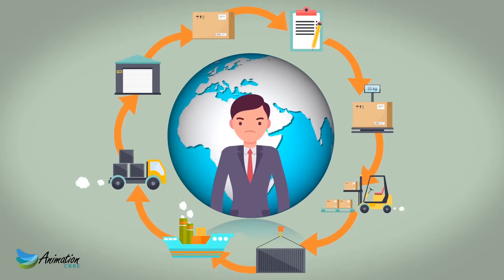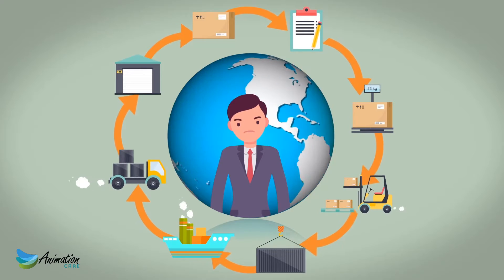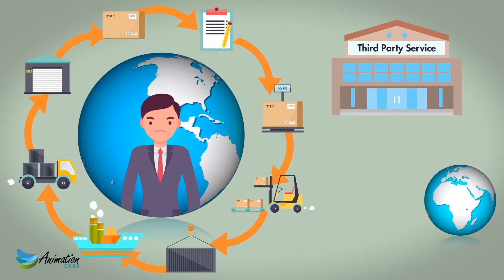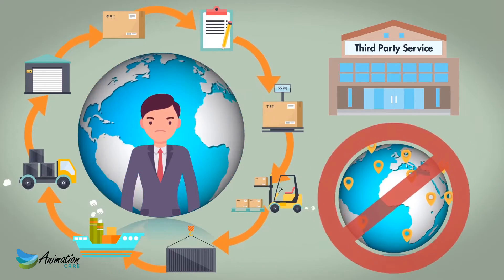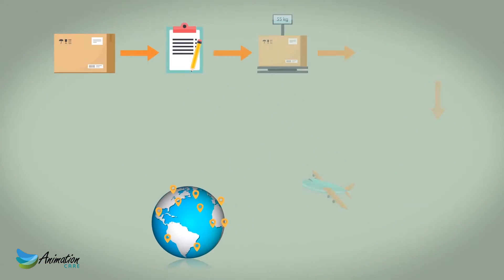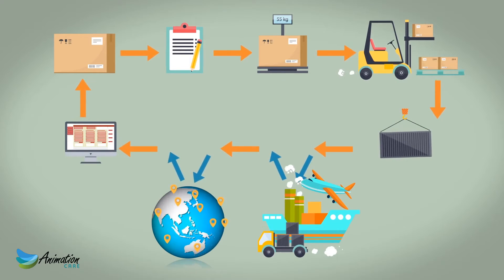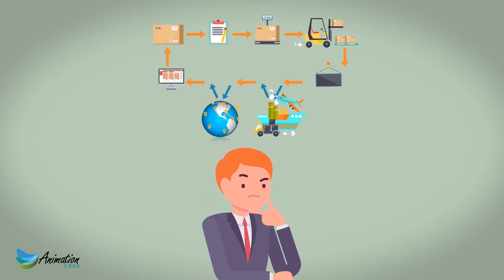Your customers are asking you to provide supply chain visibility, end-to-end, but a lot of the time you don't know where their freight is because you're relying on third-party services who also have no tracking system. What you need is a reliable way to get the consignments to your customer with the transparency of a visible supply chain while using third-party transport services as well as your own.